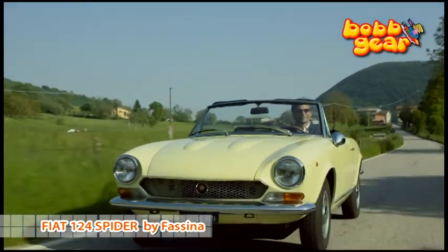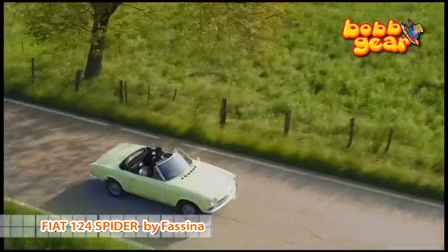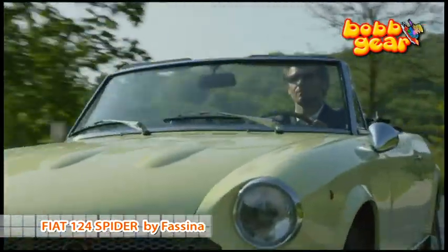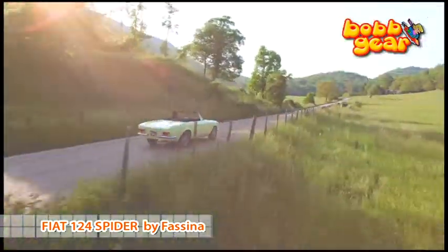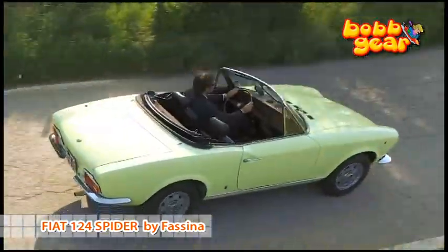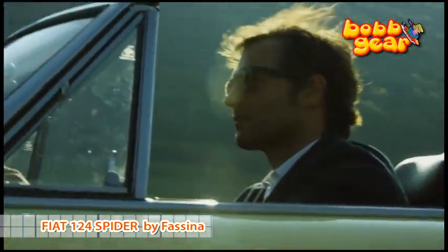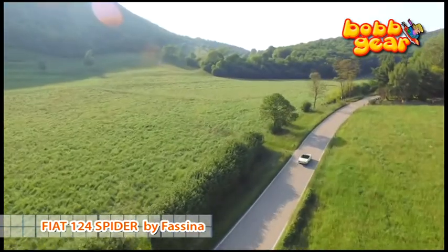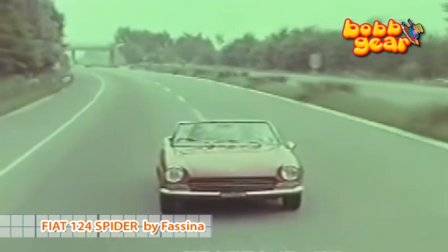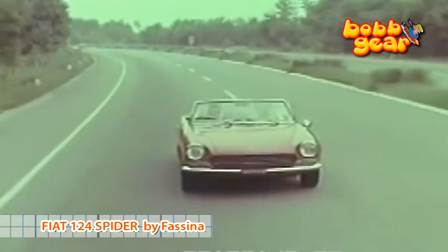The Sport Spider was designed on the basis of the Berlina 124 and equipped with a 4-cylinder 1438 cubic centimeter engine with a double-carburetor setup. It was capable of 90 CV at 6,500 rpm, giving the car a maximum speed of 170 km/h. It had a modified rigid rear axle with longitudinal struts replacing the previous cross-brace scheme, improving driving precision, and a standard servo brake.